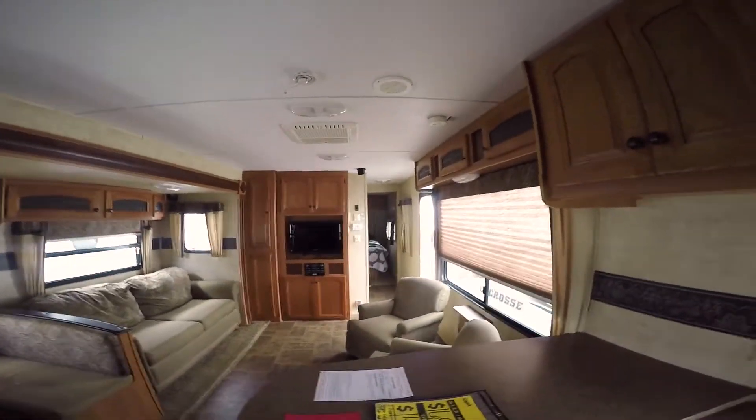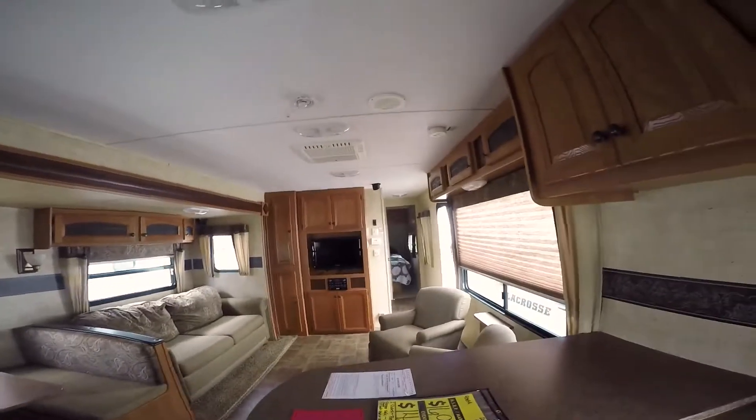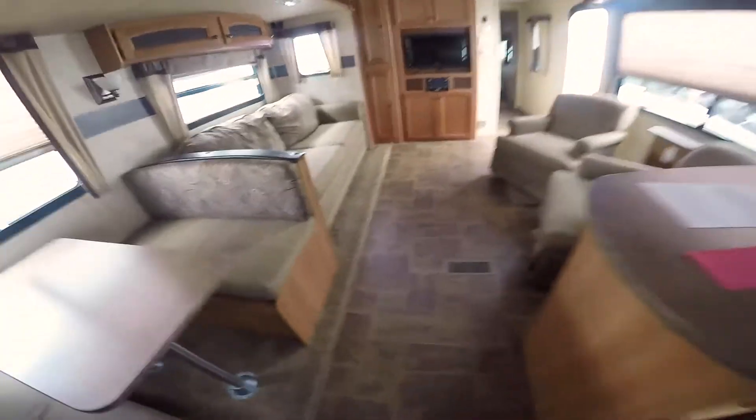The rear kitchen gives you a fridge back here in the back, big pantry, stove top, sink, oven down below, microwave, and cabinets — lots of cabinets. If the wife or significant other likes to cook, I've got the kitchen for you. This is it.